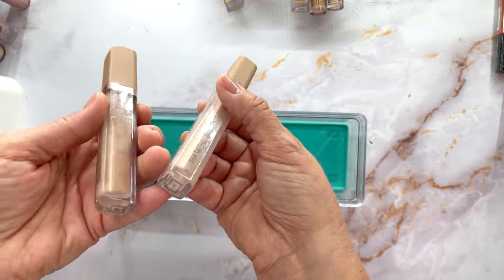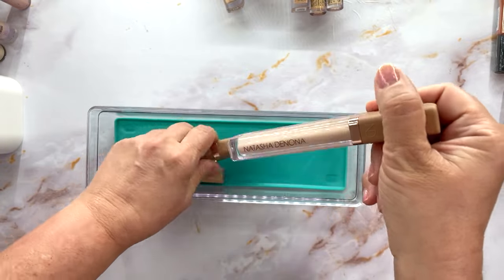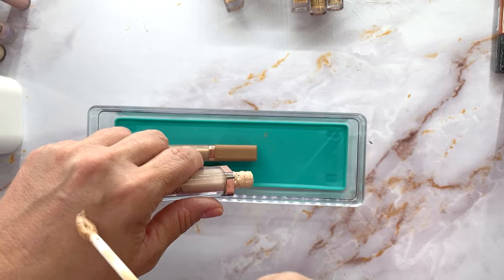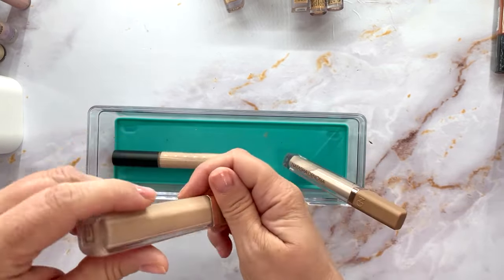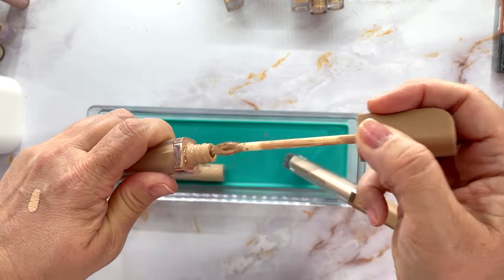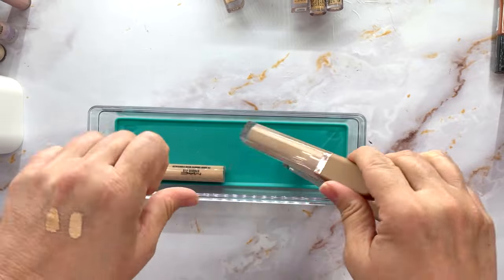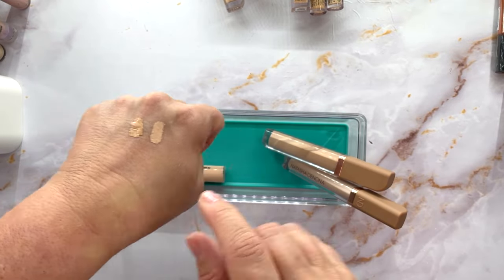This has been my ride or die lately — the Natasha Denona Concealer. I use N1 under my eyes and N3 to spot conceal. Let me show you the difference — N1 is a little light but I like my under eyes brightened, and N3 is what I spot conceal with. Tiny tiny difference. Love love love this.